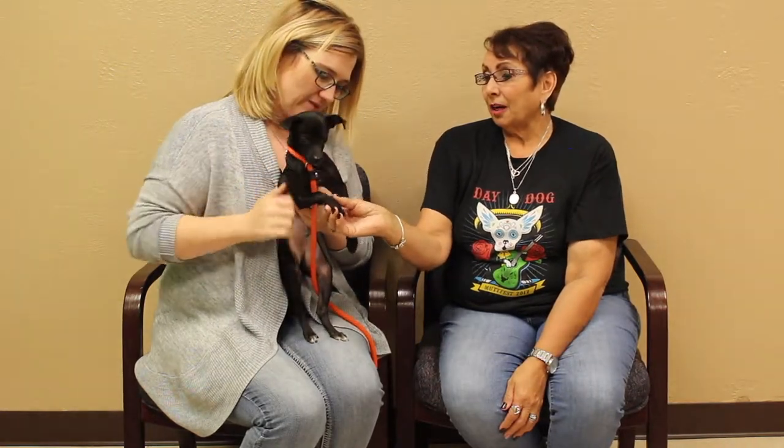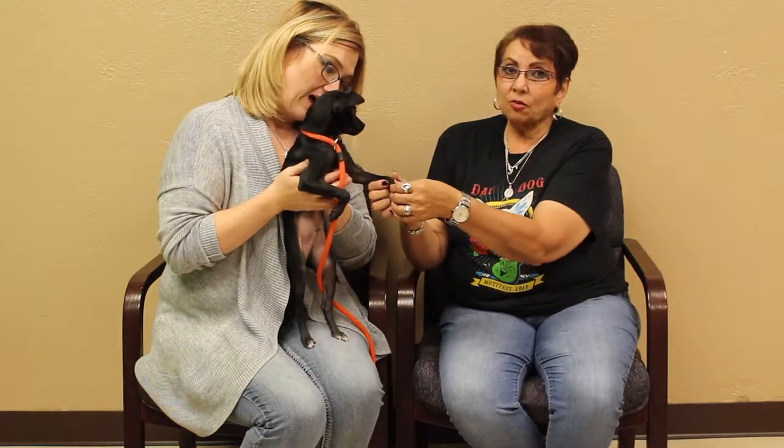And he is a little spitfire. He gets along with everybody — big dogs, little dogs. We had a pit bull in the office here and he was running circles around him, on top of him, over him. I mean, he just is a ball of fun.